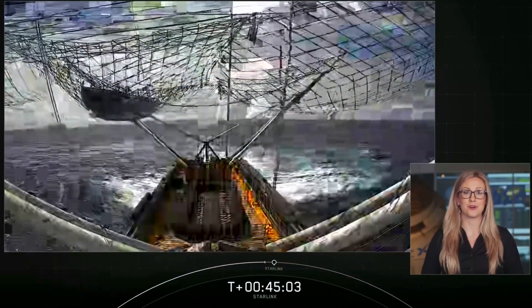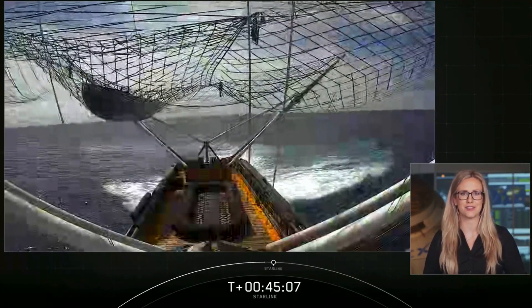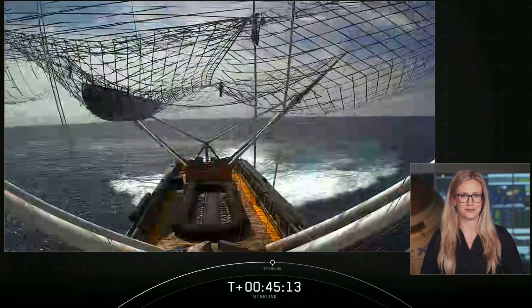Welcome back to the webcast for our 11th Starlink mission. We had an on-time liftoff at 10:31 a.m. Eastern Time from Cape Canaveral, Florida, for a sixth mission for this particular first stage.